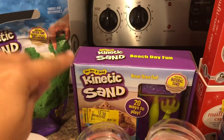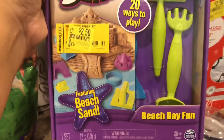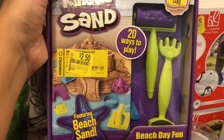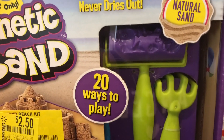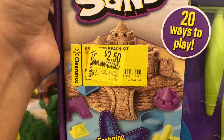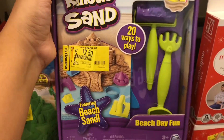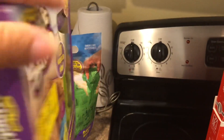The next thing I found was this kinetic sand kit — it is beach day fun. It comes with a little rake, a little stamp, and sand inside. This was priced at $9.97 down to $2.50. I'm going to show you the UPC on the back.